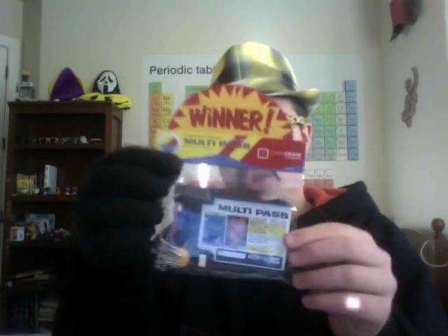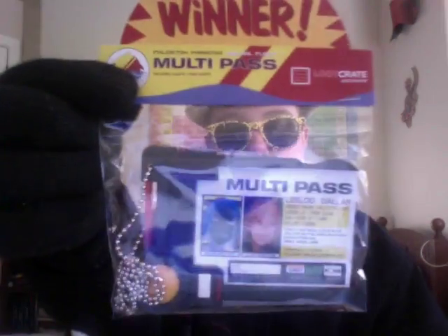Multi Pass — it says Winner. Multi Pass, Loot Crate Exclusive. So it seems to be some kind of calling card. I assumed this was also from X-Files, but it says The Fifth Element. I haven't watched The Fifth Element either, but that's pretty cool. It's a key card thingy — I'd say that's pretty neat.